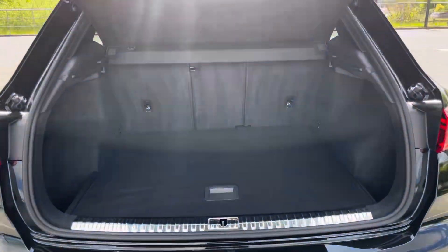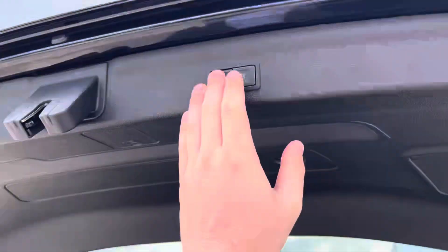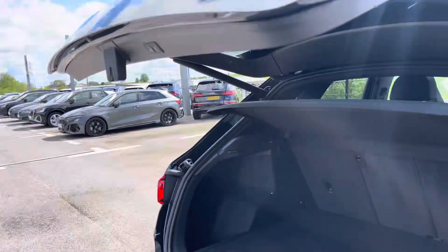Moving to the rear of the car and taking a look at the boot space, it certainly does not disappoint. We have a very large and spacious boot which is perfect for any shopping you may need to carry and any luggage as well. For any large loads, the rear seats also fold down in a 40-20-40 configuration. The best part about this boot is it also benefits from an electronically operated tailgate, which is perfect for when your hands are full.